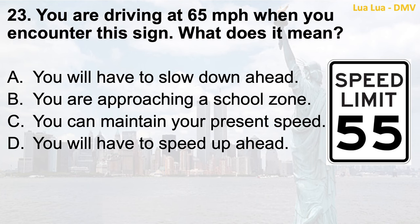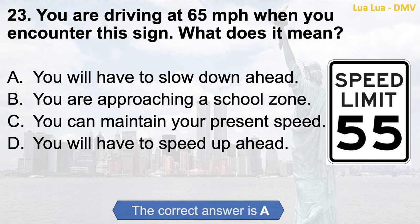Question 23. You are driving at 65 miles per hour when you encounter this sign. What does it mean? a. You will have to slow down ahead; b. You are approaching a school zone; c. You can maintain your present speed; d. You will have to speed up ahead. The correct answer is a. You will have to slow down ahead.